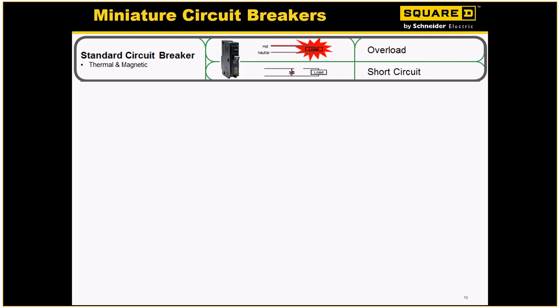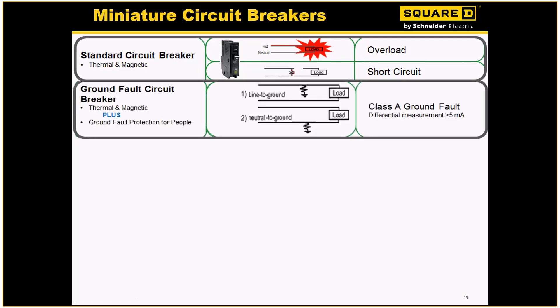A standard thermal mag breaker is really just sensing heat — if the breaker starts to feel there's a hot load, it's going to trip. And then there is a short circuit — line to ground. That's not the same as ground fault, but that's what a standard breaker will trip on. Ground fault was a great addition — it's a much safer breaker, especially for situations like our good old boys in the pool. This does line to ground, and also neutral to ground, which is very important. That's what makes the big difference between a standard breaker — we're actually picking up that neutral load as well to make sure the circuit and those downstream are protected.